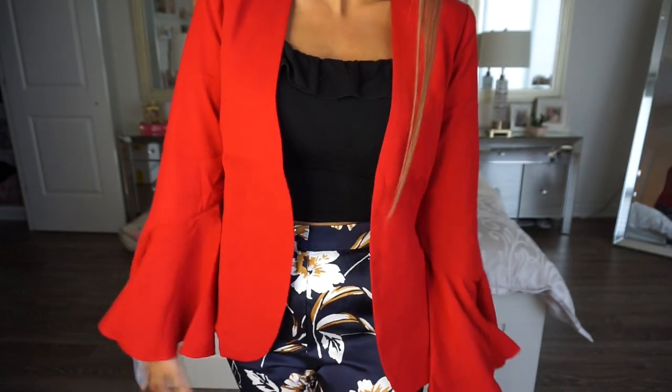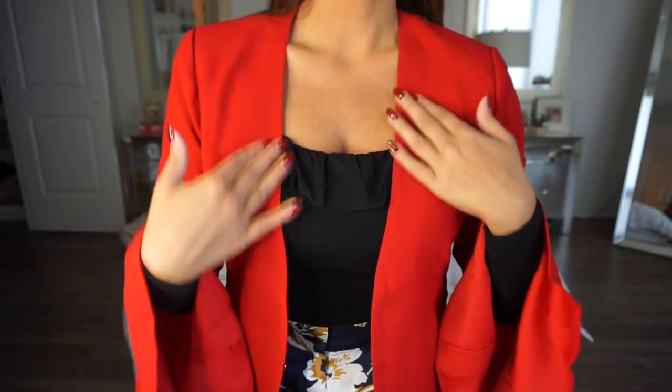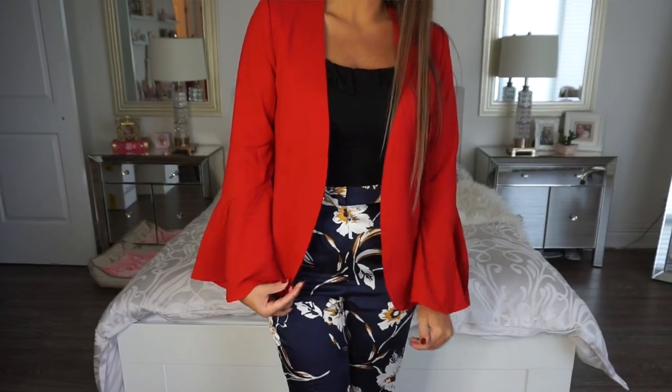One of the last clothing items before accessories is this pretty blazer. It's a size medium, originally $60.90, but I paid $20.99 — a great price for a blazer. It has really pretty bell sleeves in a bright true red color that I love for fall, and it can carry into winter as well. What I liked is that it has no collar, because sometimes a collar can add too much volume. I'm really loving pops of color for fall, and this will transition nicely into winter, especially for Christmas.